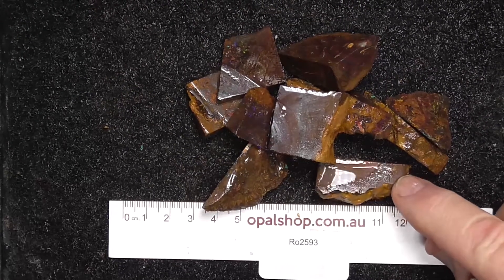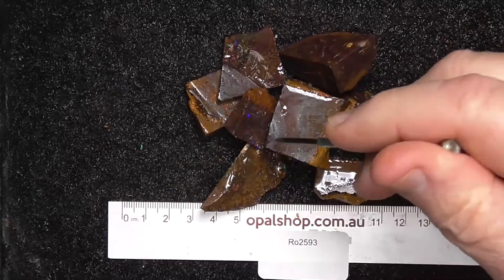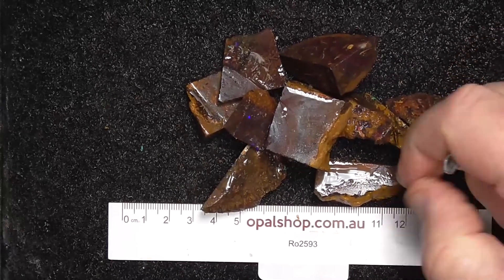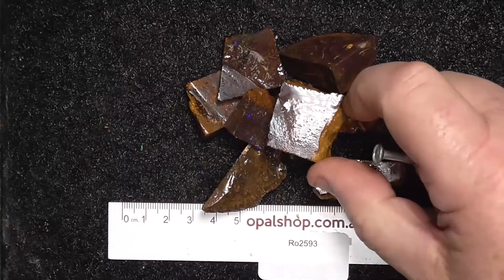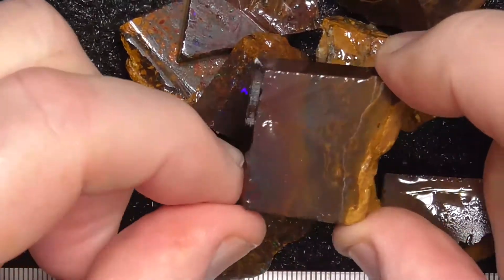G'day. Here's a small parcel of Boulder Opal from the Koroit Fields. It rolls in millimetres. The material's been wetted. As you can see, there's a reflection of the lights. Just brought it in a bit closer so you can see.